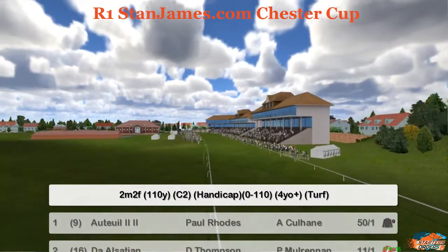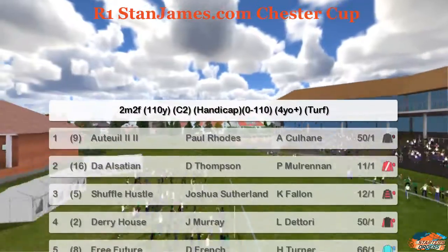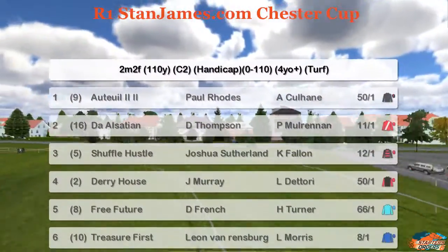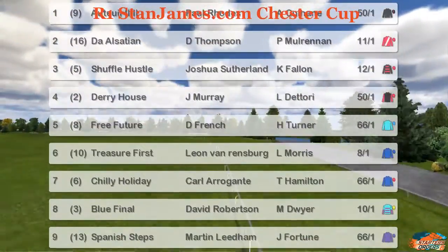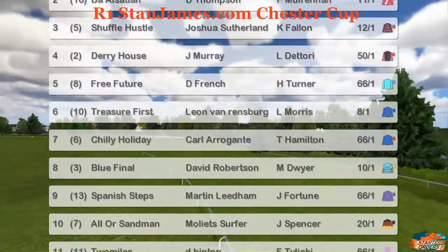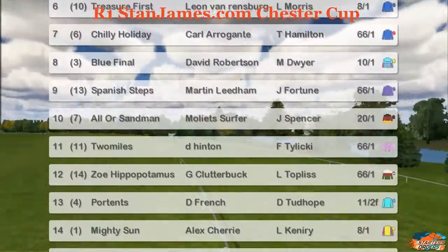The Stan James Chester Cup. We're at Chester. Two mile two furlong. Zero to 110 four-year-old plus. Autoy up the top for Paul Rhodes. Dale Alsatian. Shuffle Hustle. Derry House. Free Future. Treasure First. Chilly Holiday. Blue Final. Spanish Steps. Aula Sandman.